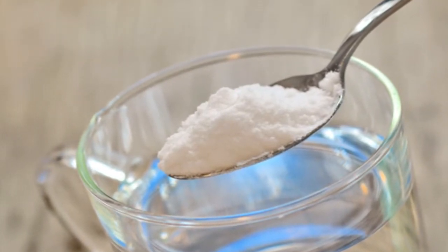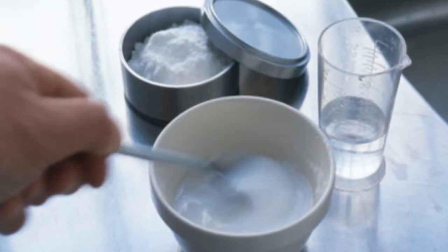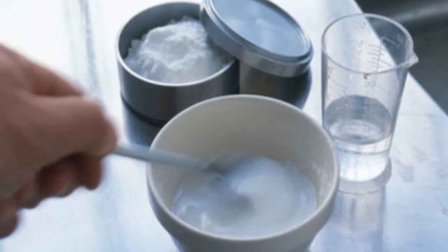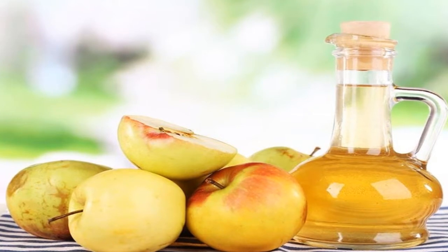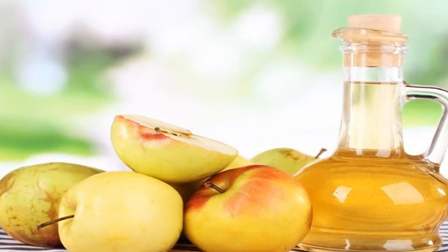Two: baking soda treatment. Baking soda diluted in water fights inflammation and promotes joint health because it lowers uric acid levels and alleviates other chemical imbalances that worsen this disorder.